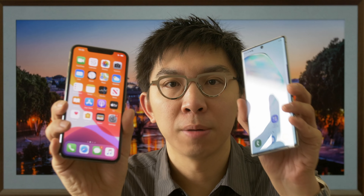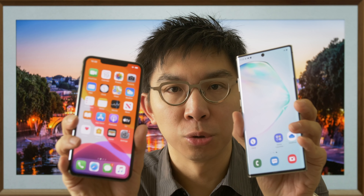iPhone 11 Pro Max vs Samsung Note 10 Plus. Hello everyone, my name is Vincent Hill. I'm a display reviewer and professional calibrator.